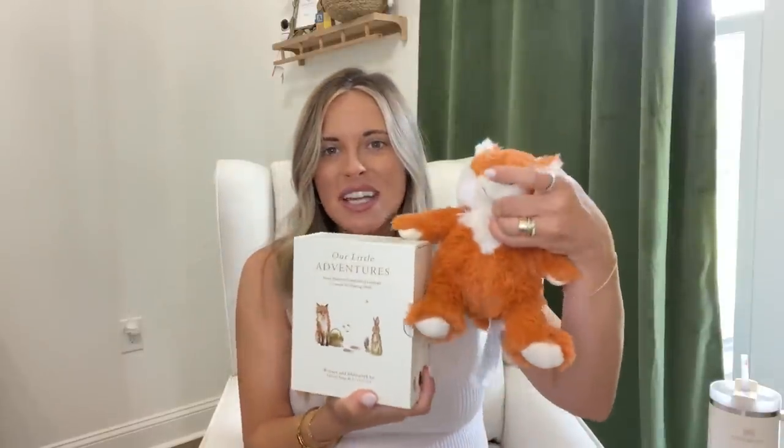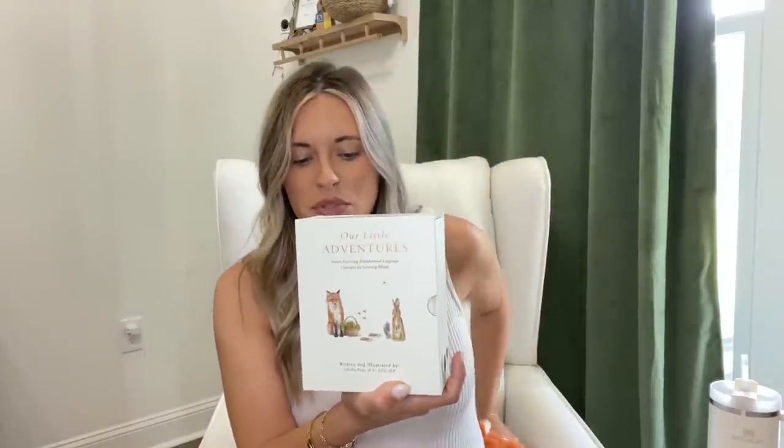My cousin gifted us this little Warmy - it's a fox. It has lavender buds inside and you put it in the microwave to heat it up. She said it's really good for babies that have colic and tummy issues as they get older - you warm it up and they snuggle with it. She also bundled it with these beautiful books called 'Our Little Adventures' - A Trip to the Farmer's Market, A Trip to the Forest, and A Trip to the Wildflower Meadow.